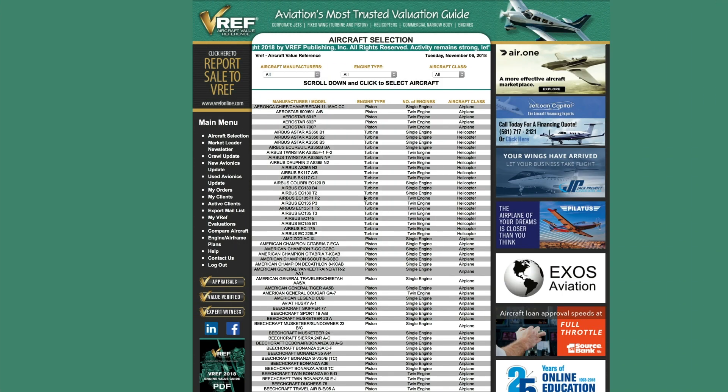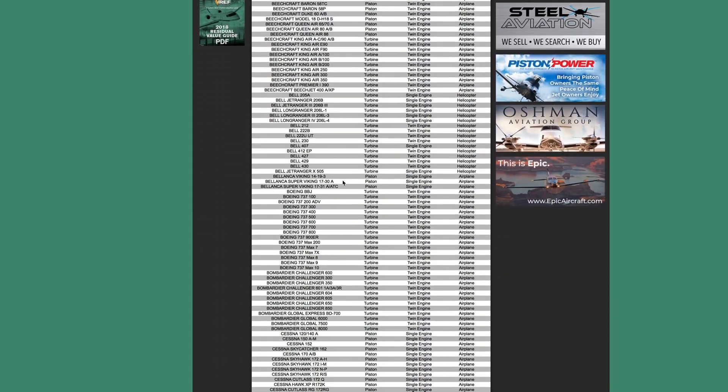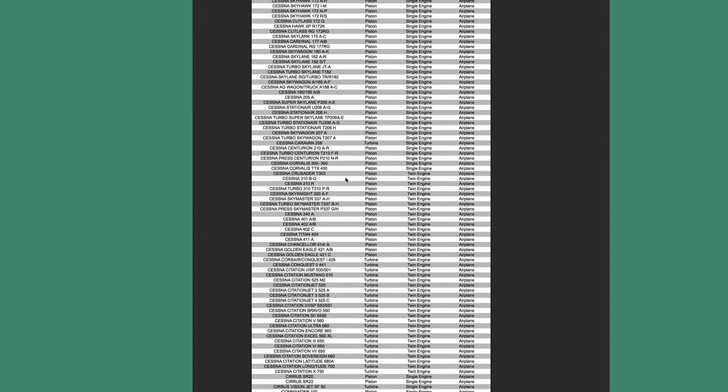Hi, welcome to this short video demonstrating some key features of VREF, aviation's most trusted valuation guide. Once you log into VREF, you'll want to go ahead and pick the aircraft type from our drop-down list.